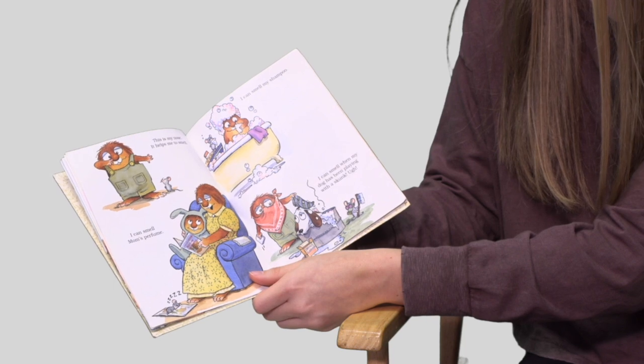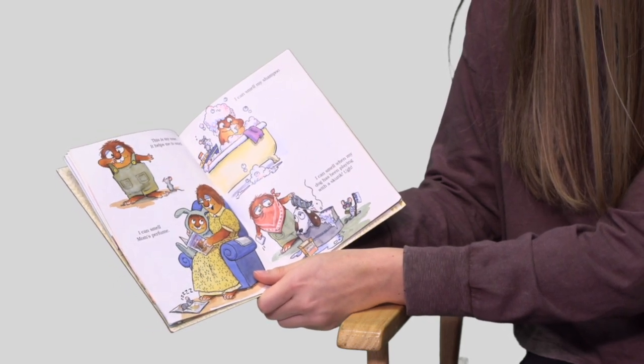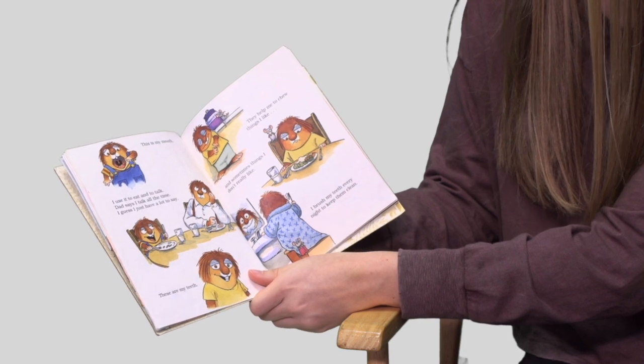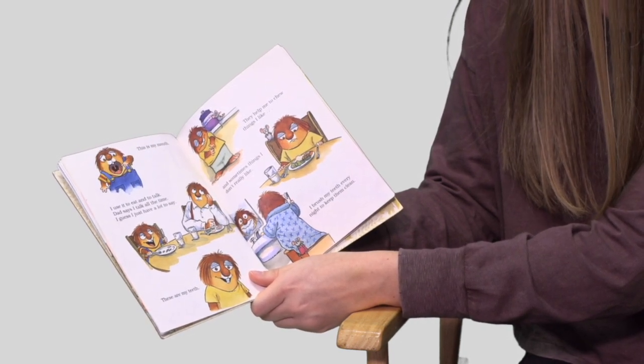This is my nose. It helps me to smell. I can smell my mom's perfume. I can smell my shampoo. I can smell when my dog has been playing with a skunk. Ugh. This is my mouth. I use it to eat and to talk. Dad says I talk all the time. I guess I just have a lot to say.